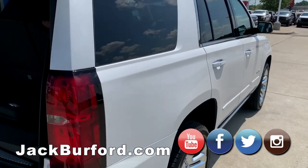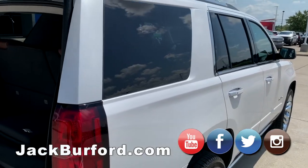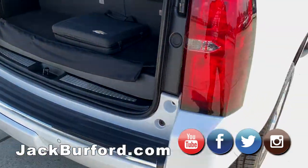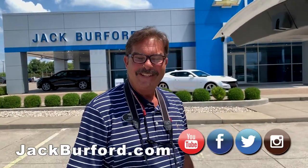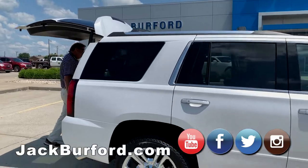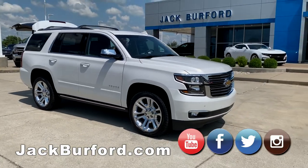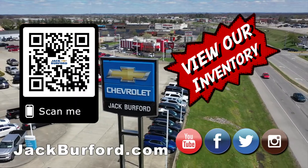I have no idea what rebates are on it this month, but you can go to jackburford.com. Folks, please subscribe to our YouTube channel — we shoot videos all the time, we hope to be informative and slightly entertaining. Thanks for watching, folks. And of course, shop 24/7, 365 at jackburford.com.